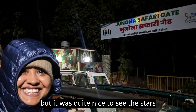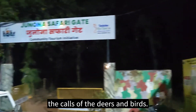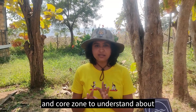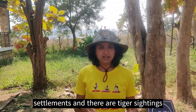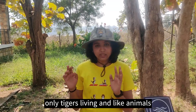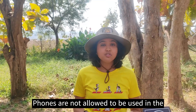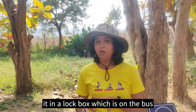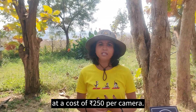The night safari experience is really wonderful. We didn't get to see a tiger but it was quite nice to see the stars and be in peace and quiet and hear the calls of deer and birds. There are two zones — the buffer zone and the core zone. The buffer zone is where there are human settlements and tiger sightings are done there too, but the core zone is where only animals live with no human settlements. Phones are not allowed on safari and they are extremely strict about it — they take your phone and put it in a lockbox on the bus. However, you can use your camera at a cost of 250 rupees per camera.